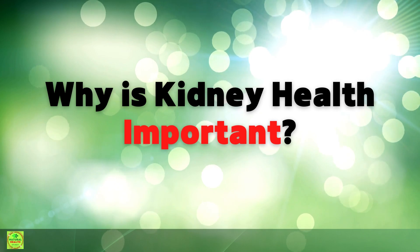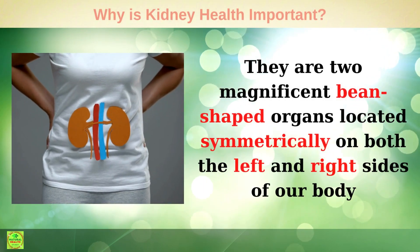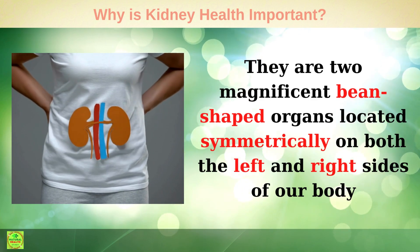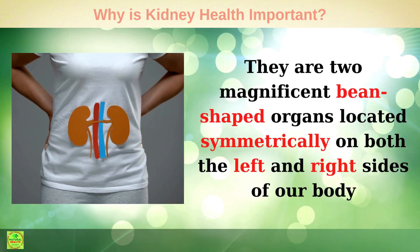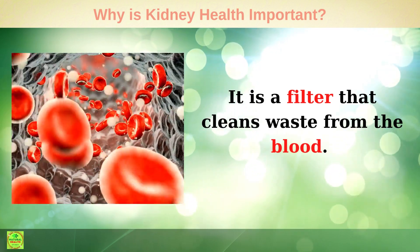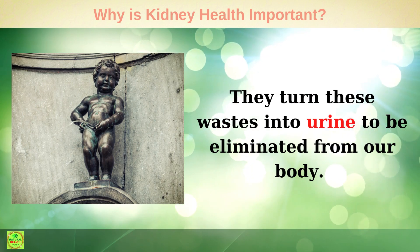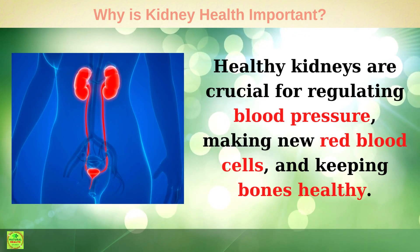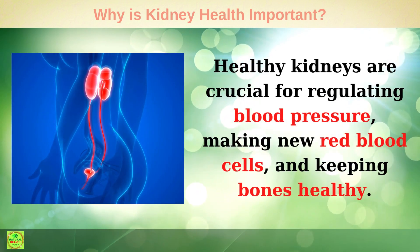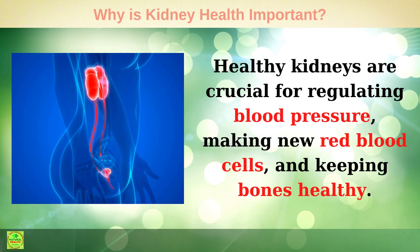Kidneys are very important organs for our body. They are two magnificent bean-shaped organs located symmetrically on both the left and right sides of our body. They are filters that clean waste from the blood, turning these wastes into urine to be eliminated from our body. Healthy kidneys are crucial for regulating blood pressure, making new red blood cells, and keeping bones healthy.